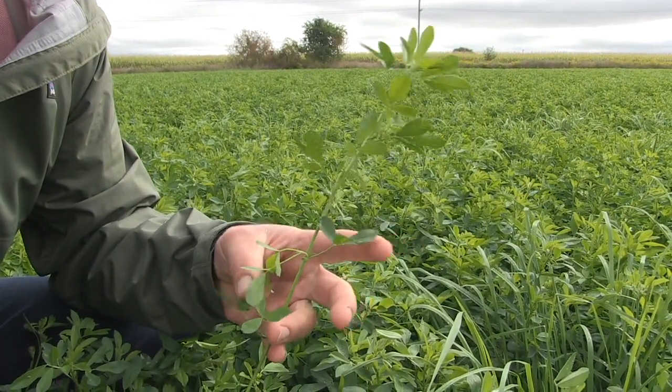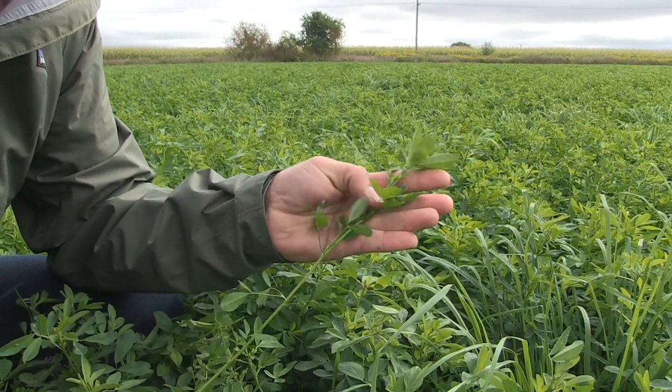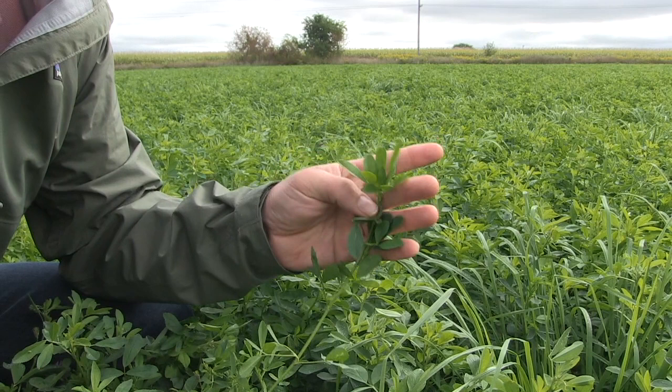We hear a lot about the impact of having forages like alfalfa in the rotation and the impact it can have on soil health. What do we gain when we have alfalfa in the rotation?